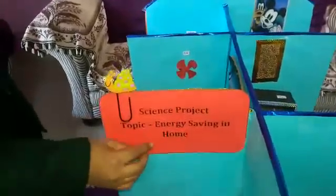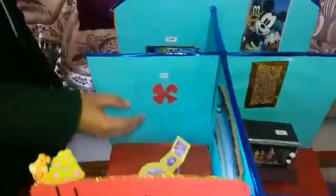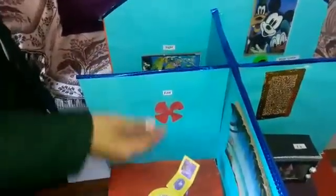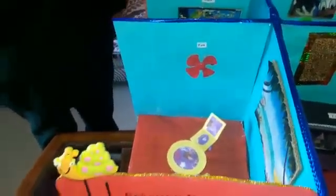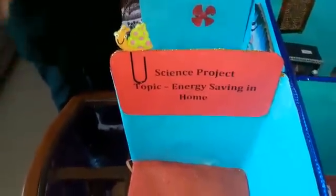Good morning, myself Laksha Graw of class 5E. I made a science project on the topic of energy saving in home. Normally, we use electrical appliances such as fan, lights, music system and television. But sometimes we use them and move to another room without switching them off. This is wastage of power.